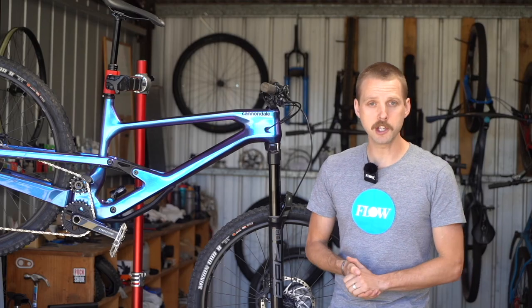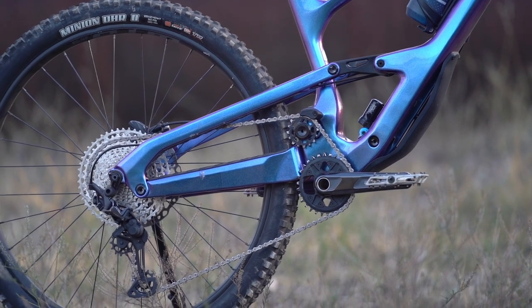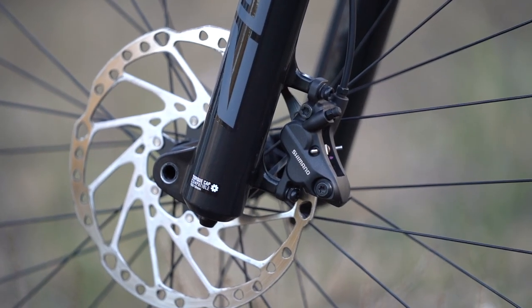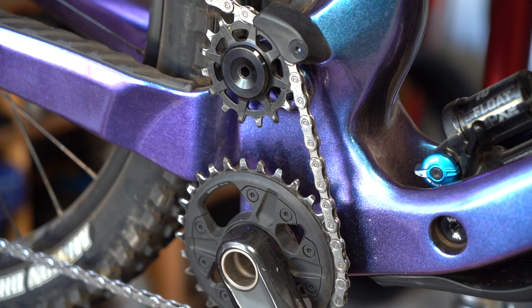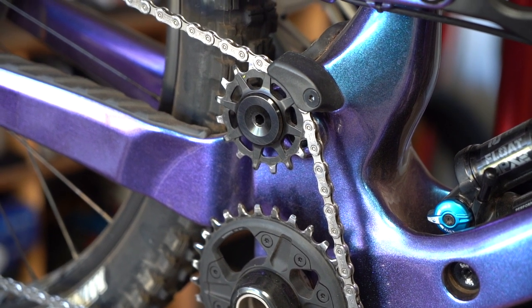We've also been impressed with the Deore groupset, which is low on bling but high on performance. There are zero complaints here with crisp shifting and really powerful, dependable braking. We've also had no issues with the idler pulley — it doesn't seem to add that much friction and noise is also kept to a minimum.